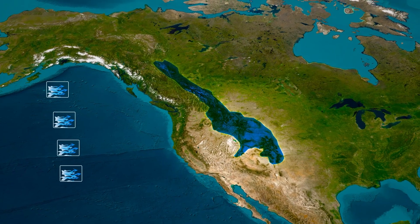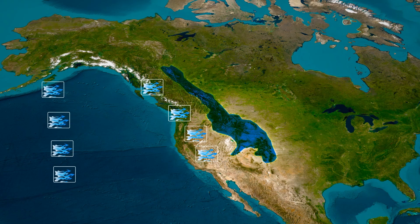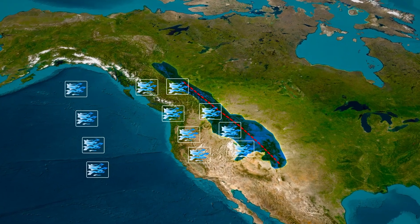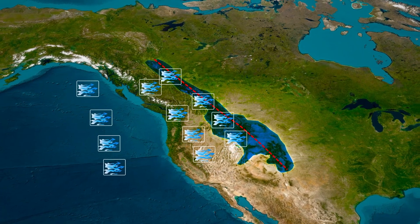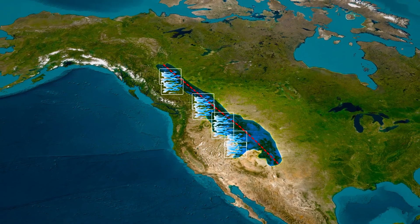One of the most striking phenomena is the rain shadow effect. Imagine a cloud, heavy with moisture, moving steadily with the prevailing westerly winds. When it encounters the imposing barrier of the Rocky Mountains' western slopes, it's forced upward. This ascent triggers a significant transformation in weather patterns on either side of the range.